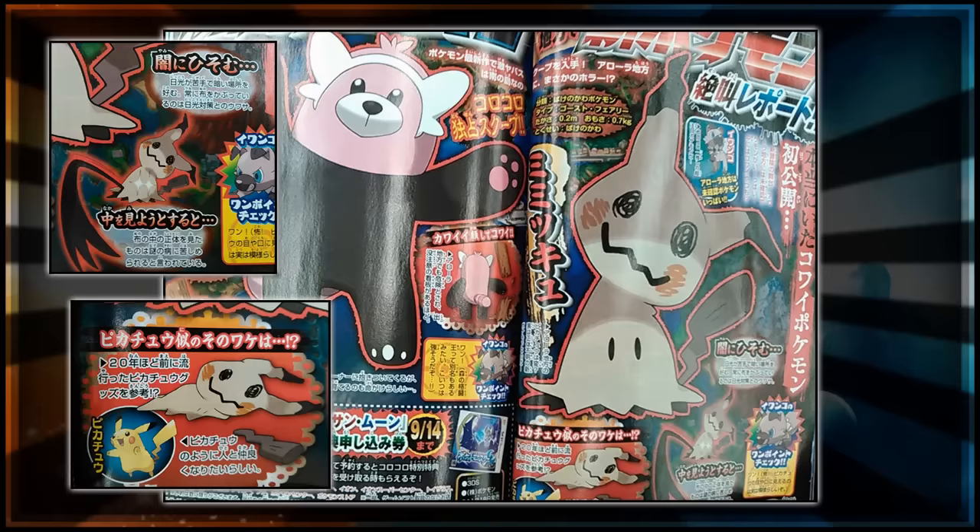There are also, if you look at the whole page of CoroCoro, three mentions of Rockruff — or Wanko in Japanese. There's got to be something about this Pokemon; we just don't know what it is quite yet.